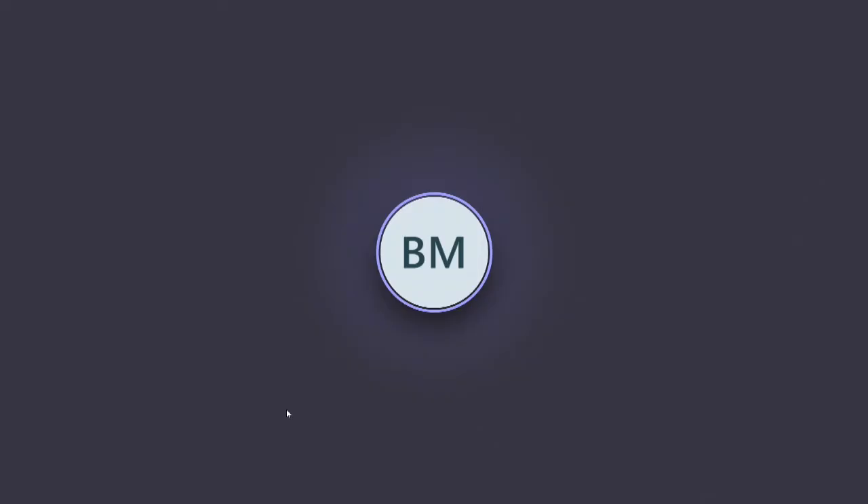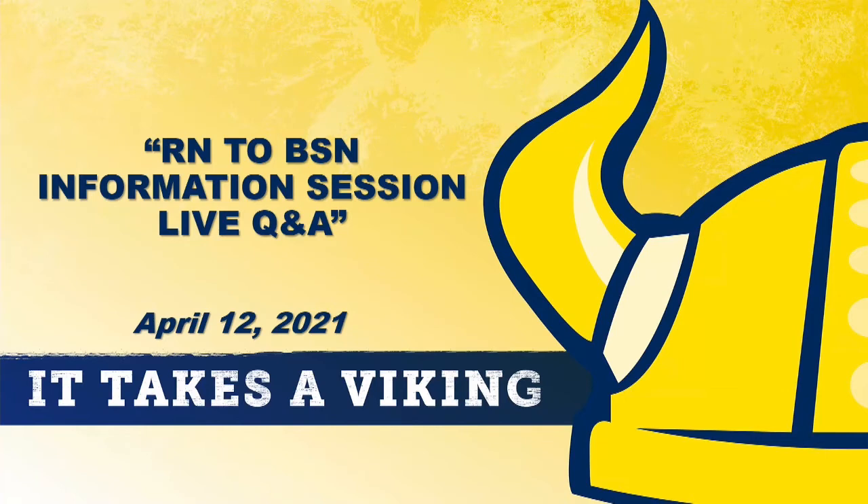I'm going to stop sharing my screen and turn it over to Christy, who has been fielding questions coming through. This presentation gave you the building blocks of what you need to know to see if you qualify to apply for the RN to BSN, and also what you need in order to qualify if you do not yet meet requirements.